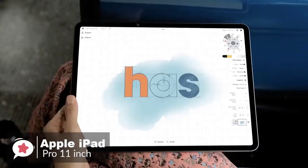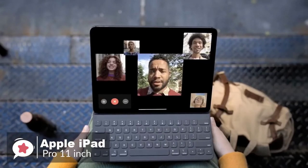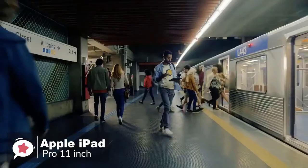The iPad Pro has switched the front 7-megapixel camera for a similar resolution True Depth camera, which means portrait mode comes to the iPad for the first time — though it's limited to selfies.